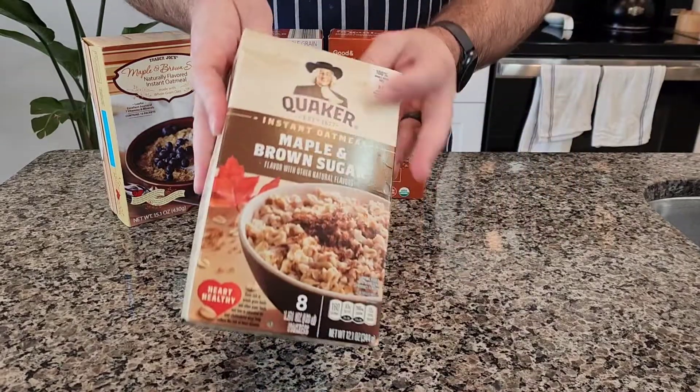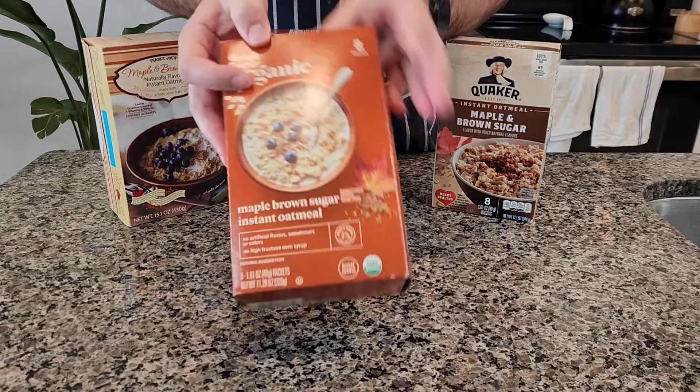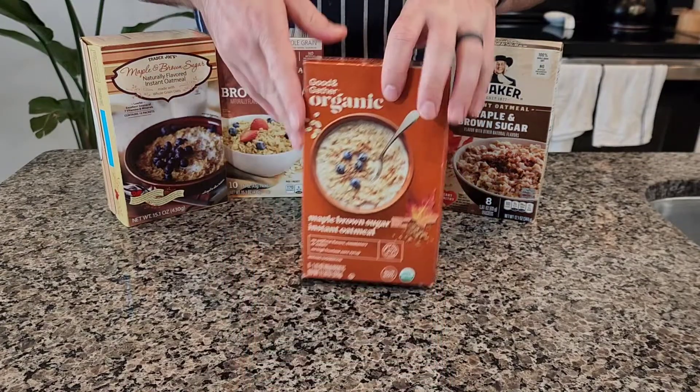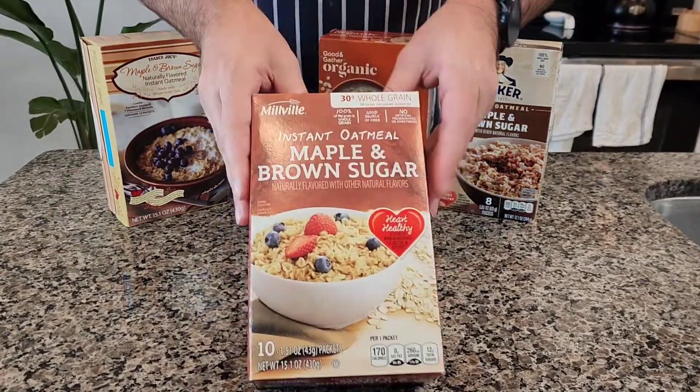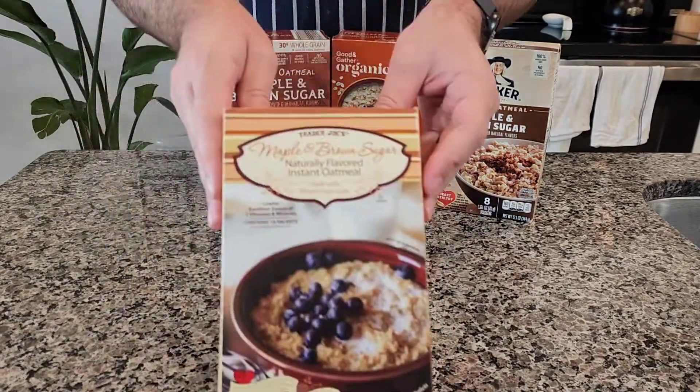Today we are taking a look at Instant Oatmeal, doing Quaker versus three store brands. The first store brand is Target's Good & Gather, their organic brand. Next up is Aldi with their Millville brand, and last but not least is Trader Joe's.